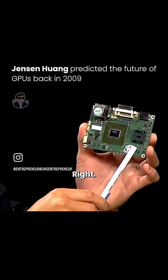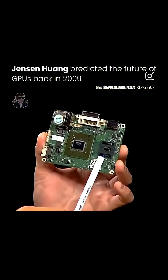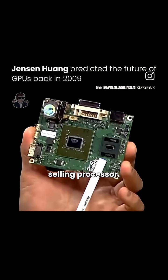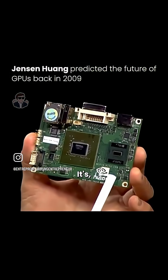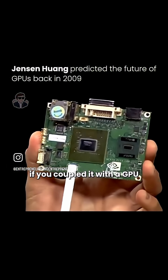Here's the CPU. This is the Atom processor. It is my favorite processor in the world. It's the fastest selling processor even through this recession. It's tiny. It's low power. It's enough performance to run almost anything you want if you couple it with a GPU.